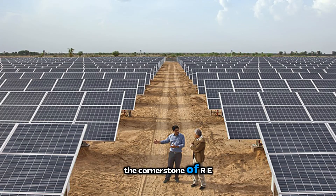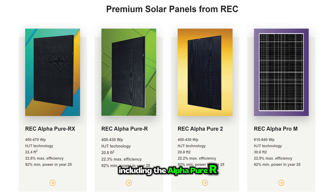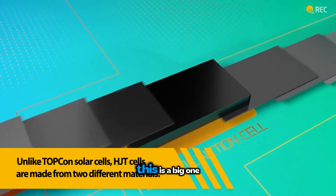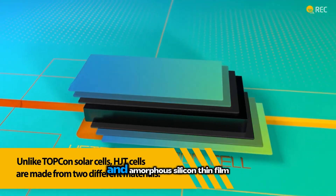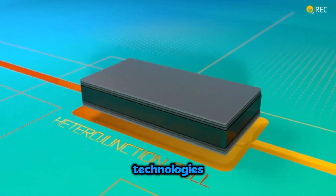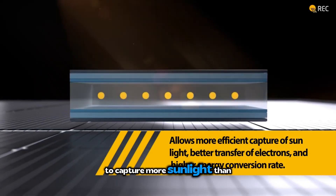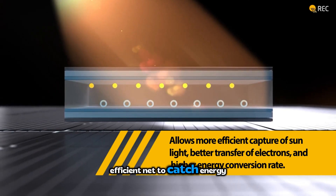The cornerstone of REC's premium offering for 2025, especially for residential, lies in their AlphaPure family, including the AlphaPure R and the top-of-the-line AlphaPure RX series. The key technology powering them is heterojunction technology, or HJT. HJT cells combine the best of crystalline silicon and amorphous silicon thin-film technologies — layering different types of silicon to capture more sunlight than conventional panels. It's like having a more efficient net to catch energy.